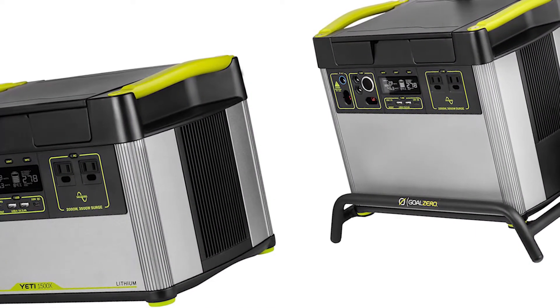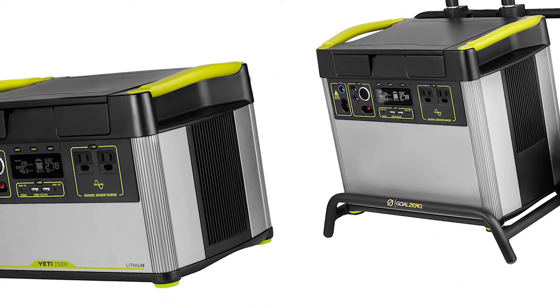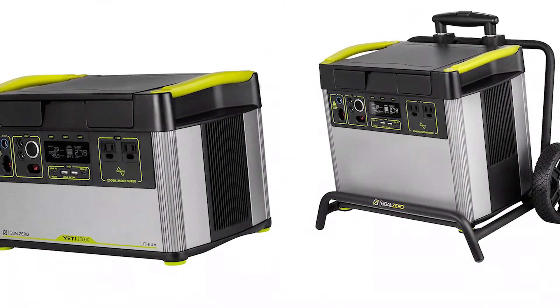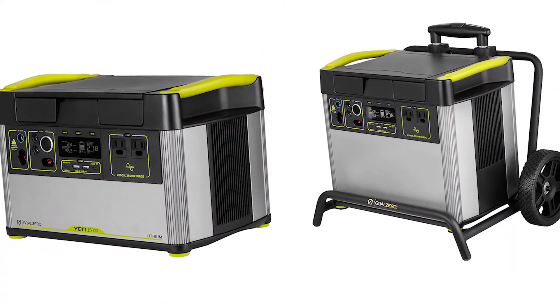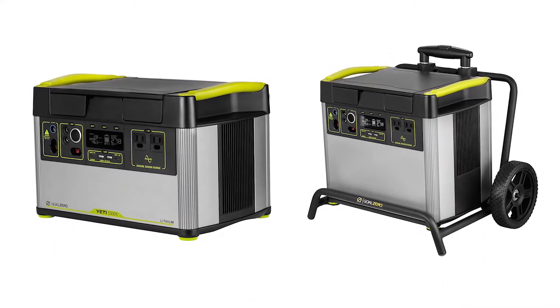Both models use a pure sine wave inverter with a wattage rating of 2,000W and a surge capacity of 3,500W. They also rely on a similar charge controller that accommodates a maximum solar input of 600W, and they share the same placements and type of buttons, screens, and ports.